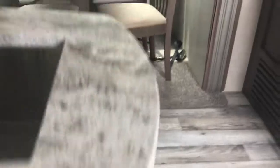Stainless steel sink. Solid countertops — because we know a year from now water will get in, but it's not going to hurt this. And a lovely walkthrough bathroom.